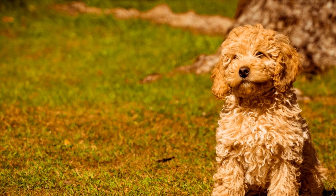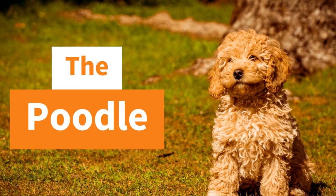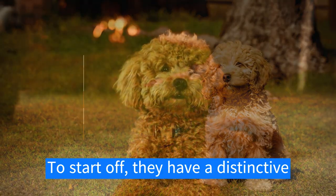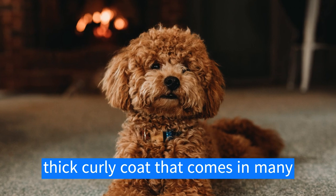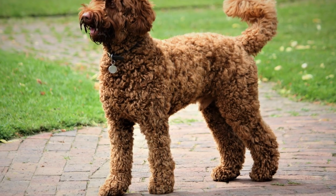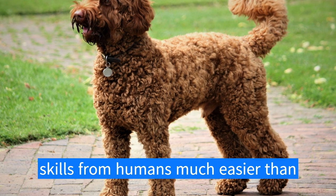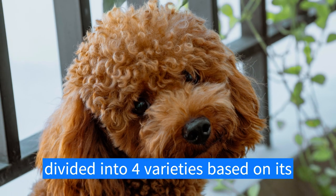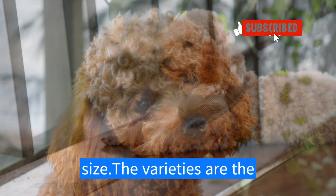Hello everybody and welcome to Dog Time. Today we're going to learn all about poodles. To start off, they have a distinctive thick curly coat that comes in many colors. Poodles are active and intelligent and can learn tricks and skills from humans much easier than other dog breeds.